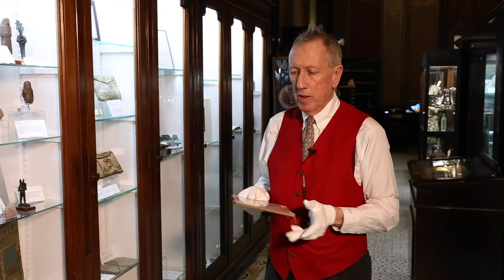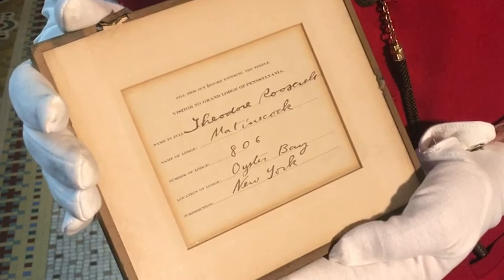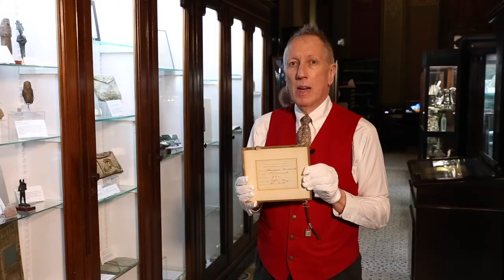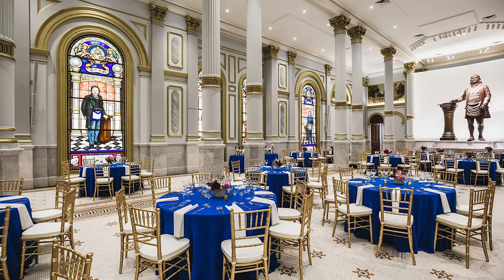As visitors arrived with this invitation, they were instructed to fill in the back before entering the building with their name, their lodge information, their state, and that type of thing. Here we have where President Roosevelt signed his name and filled in all of the information. This is a tradition to keep records for a Masonic lodge meeting so that you know for the future who all was in attendance.